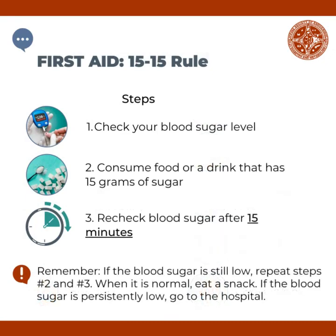The first aid for low blood sugar follows the 15-15 rule. These are the steps. First, check your blood sugar if it is low. Second, if it is low, consume food or a drink that has 15 grams of sugar. Third, recheck your blood sugar after 15 minutes.